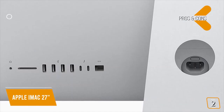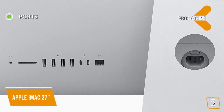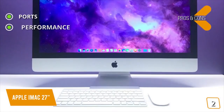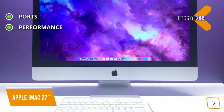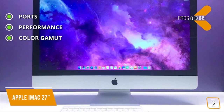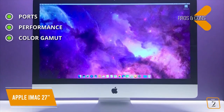The pros are: ports — lots of ports including four USB 3, two Thunderbolt 3 USB-C ports, Gigabit Ethernet, and an SDXC card slot. Performance — packed with bumped-up processors, faster memory, and phenomenal graphics. Color Gamut — superb color gamut coverage for sRGB, Adobe RGB, and DCI-P3 for photo and video editing.